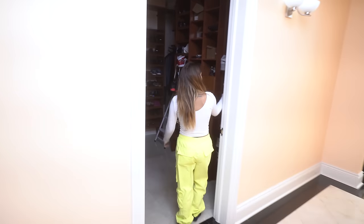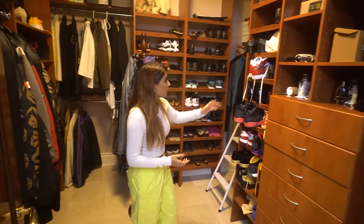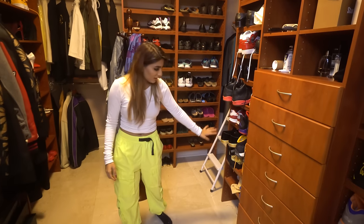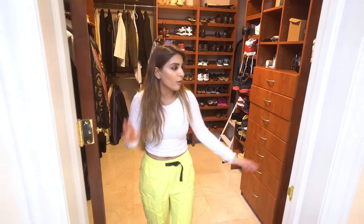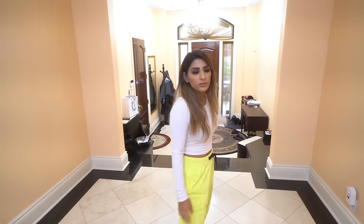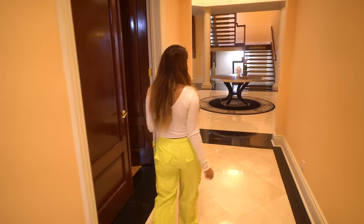Here is the shoe closet, and most of it is covered with my dad's kicks. Isn't this dope? He has all his shoes here — Jordans, Nikes, all of that. And then I have some of my shoes combined with my mom's. He pretty much takes over the closet. This is another side entrance, and then we have the garage. That's it for the main floor — now we're heading downstairs!